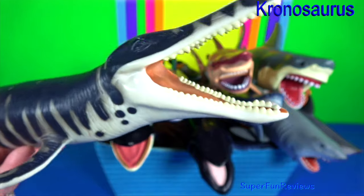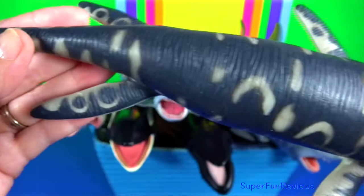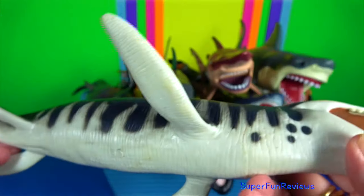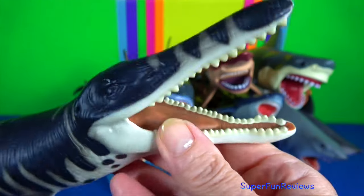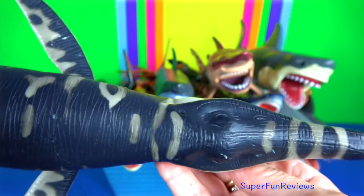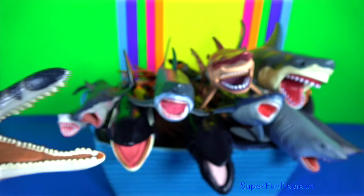Kronosaurus is an extinct genus of short-necked plesiosaur. Its teeth grew between 7 and 30 centimetres. The combination of large size, conical shape and lack of cutting edge allows for easy identification of its teeth.